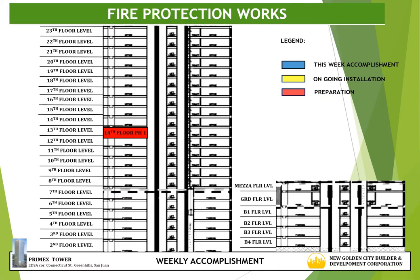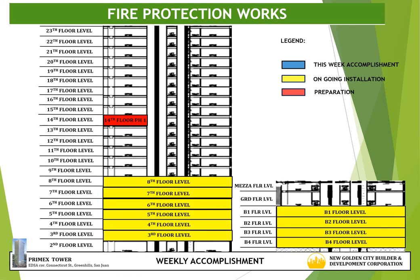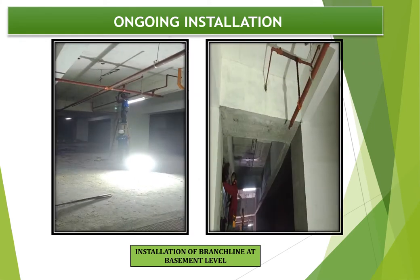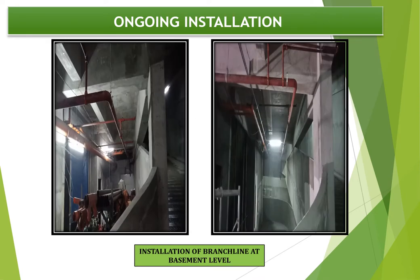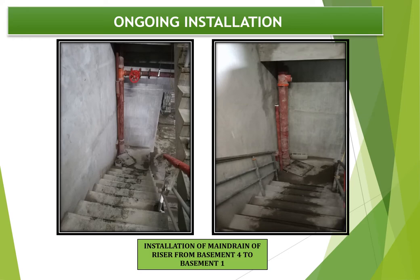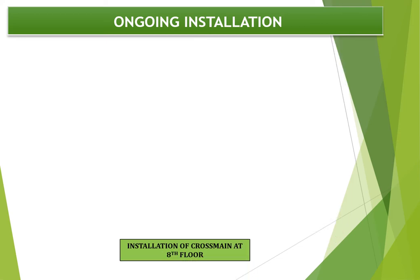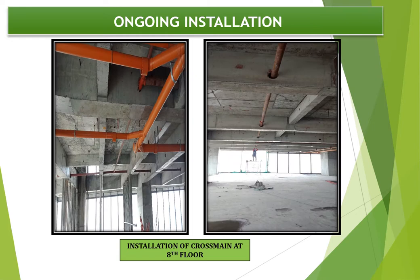For fire protection works, the accomplishment for this week is the installation of branch lines, cross mains and risers. The preparation works highlighted in red is 14th floor phase 1; ongoing installation highlighted in yellow covers basement levels and 3rd to 8th floor levels. Progress photographs show installation at basement levels, installation of main drain riser from basement 4 to basement 1, installation of riser serving POGA from 3rd floor to 7th floor level, and lastly, installation of cross main at 8th floor level.